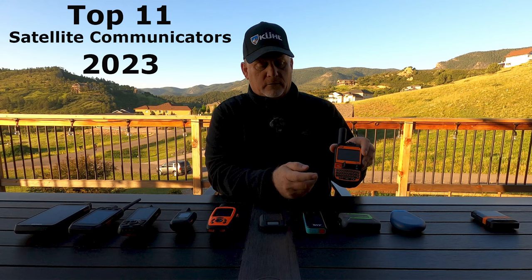That covers the basics of these two devices. You can find much more in the description below, including playlists with in-depth videos on both — I have about 15 videos on the 67i covering everything from SOS to navigation to customizing menus. I also did a top 11 satellite communicator review earlier this summer, grouping them by use case and giving my opinion on which are best.